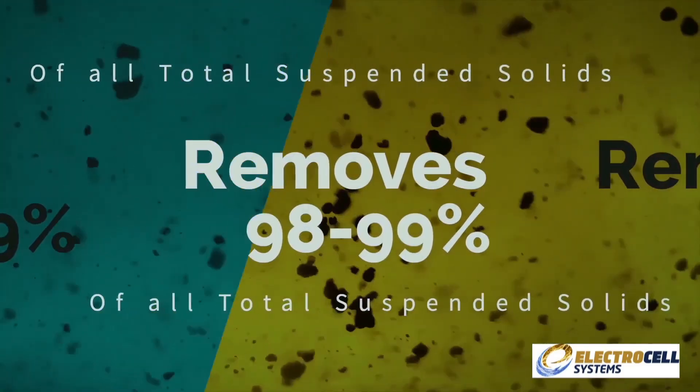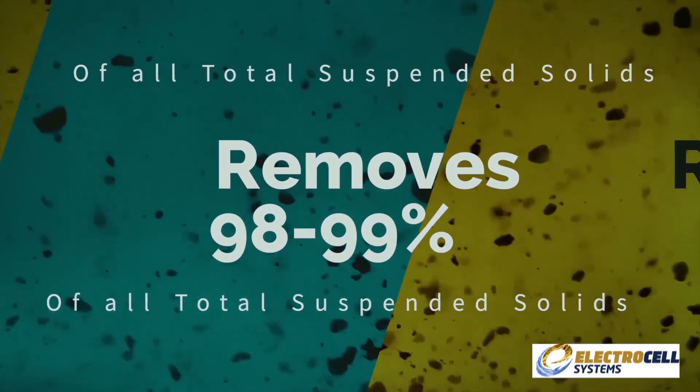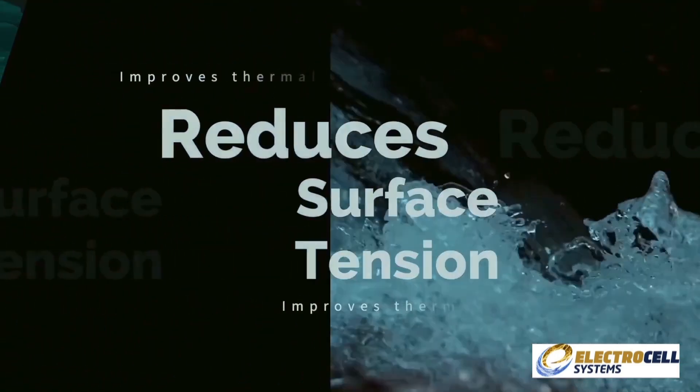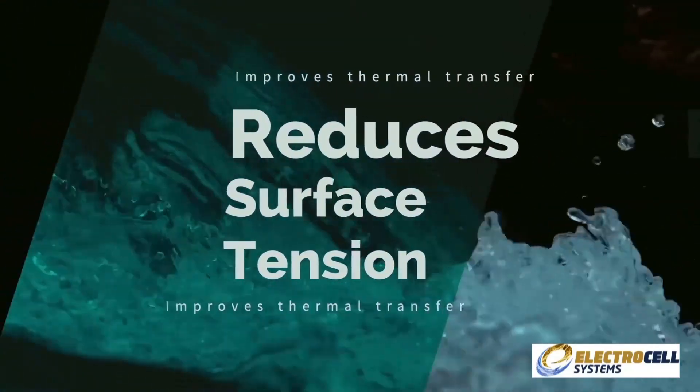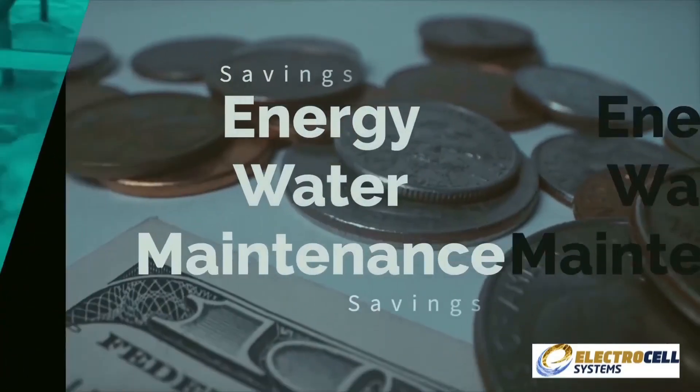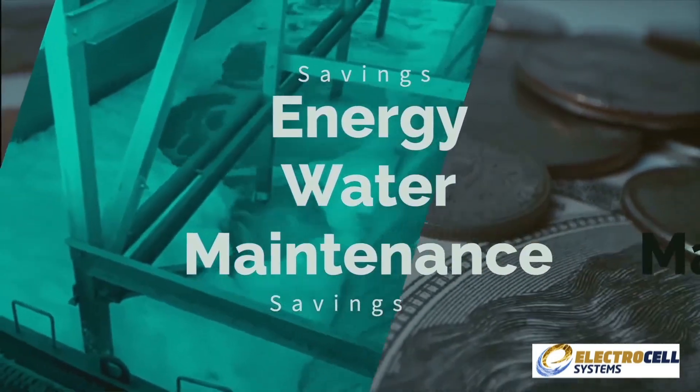Electrocell removes 98 to 99% of all total suspended solids down to 1 micron and reduces surface tension, which improves thermal transfer and reduces the risk of bio-growth — all of which results in savings in energy, water, and maintenance.